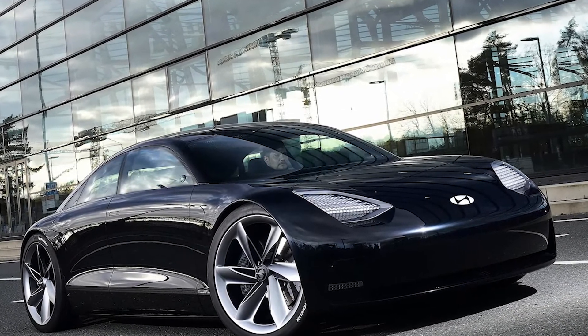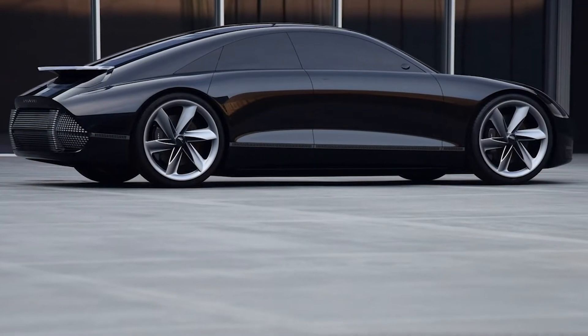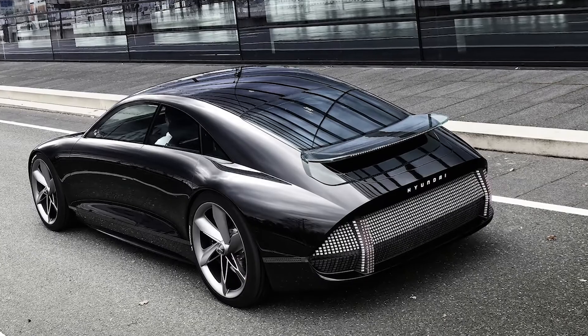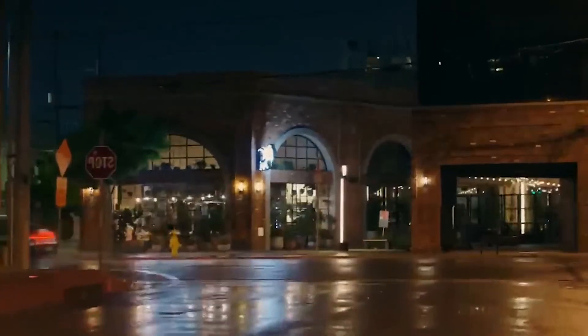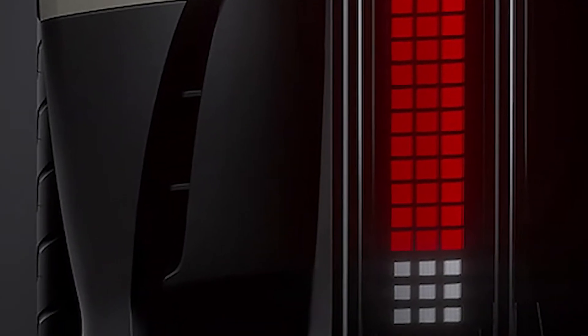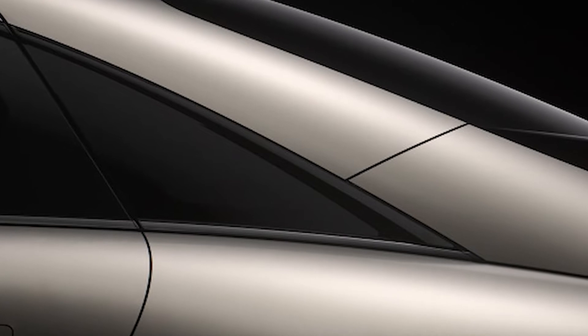Two-wheel-drive models equipped with a high-range 77.4 kWh battery and 18-inch tires are able to travel 614 kilometers between charges and consume the equivalent of 14.3 kWh per 100 kilometers. The model with the lowest performance covers 429 kilometers (267 miles), is also 2WD, utilizes a standard 53 kWh battery, and consumes 13.9 kWh per 100 kilometers. This is the most efficient option.